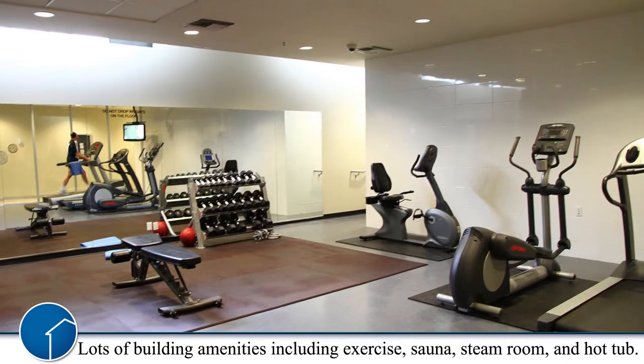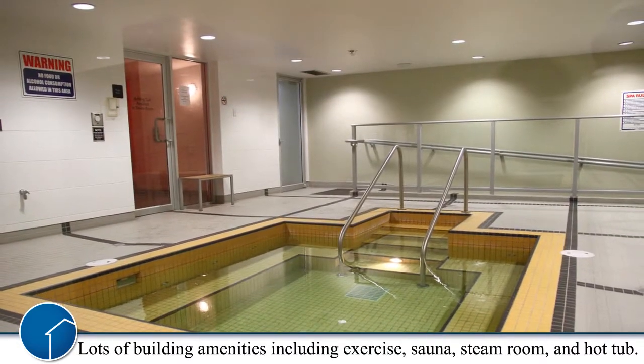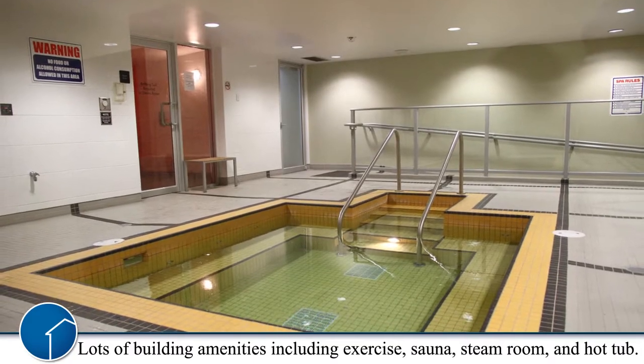Lots of amenities in this building including an exercise center, yoga room, sauna, steam room, hot tub, and a theater room.